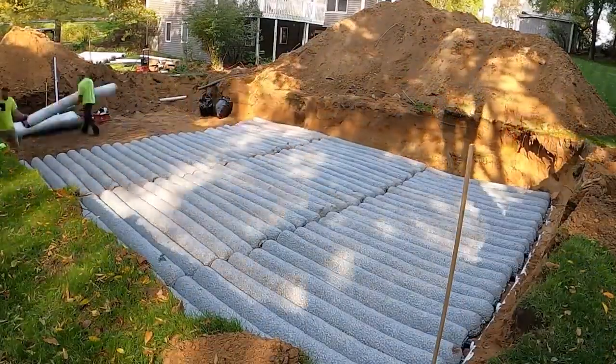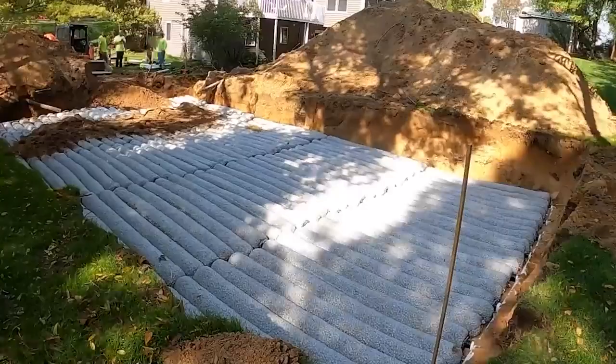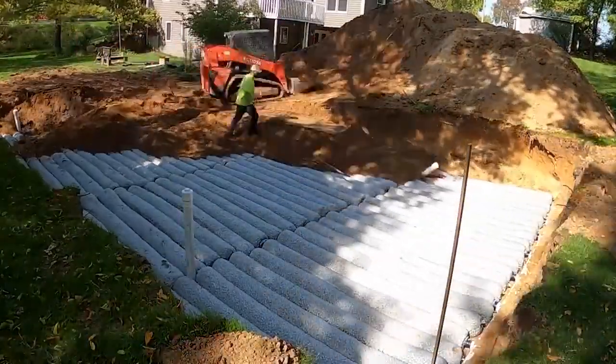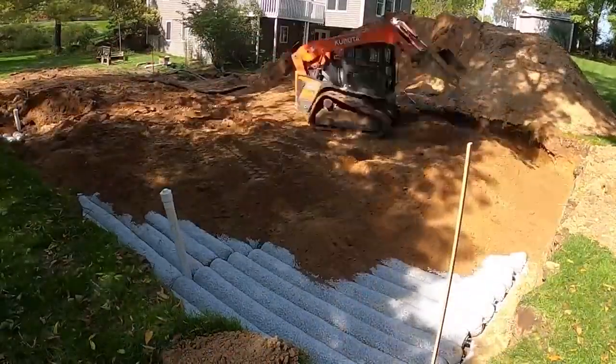Connecting the modules is simple by snapping them together. In addition, they're made from recycled materials, so manufacturers and customers are helping the planet by using them.